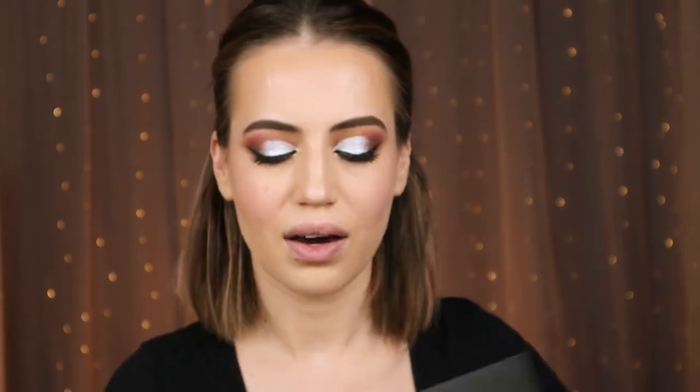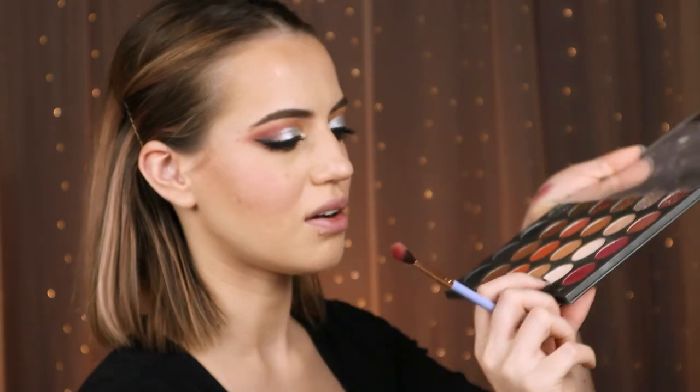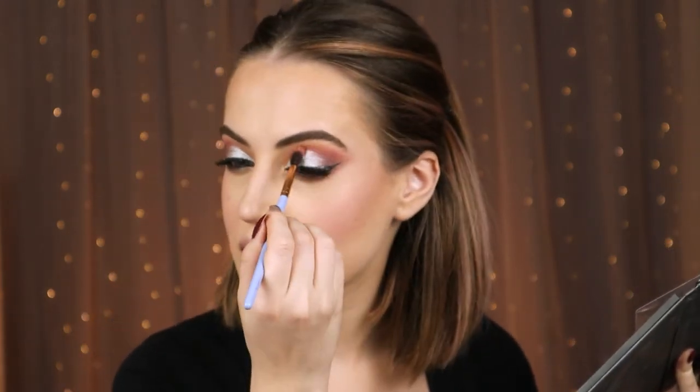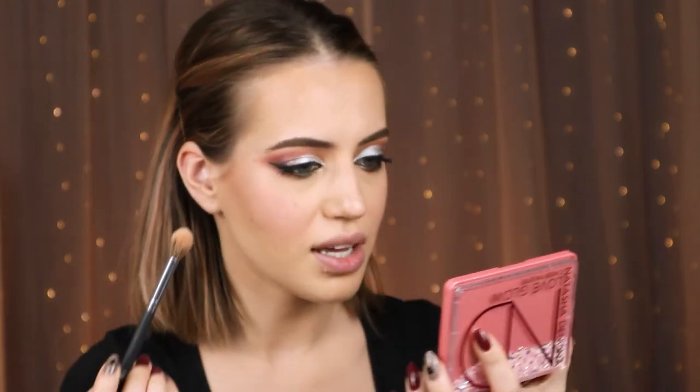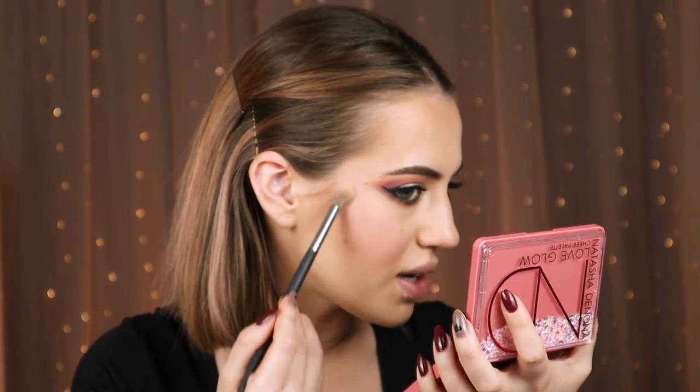I just added a little bit of a pink shade right here in the crease, because in this look she kind of has a plum blush. The orange and pink on my face felt a little off, so I just added that in the crease. Before we go to the lips, I'm gonna apply a little bit of highlighter. I have the Natasha Denona Love Glow Cheek Palette and I'm taking the champagne shade and putting it right here.